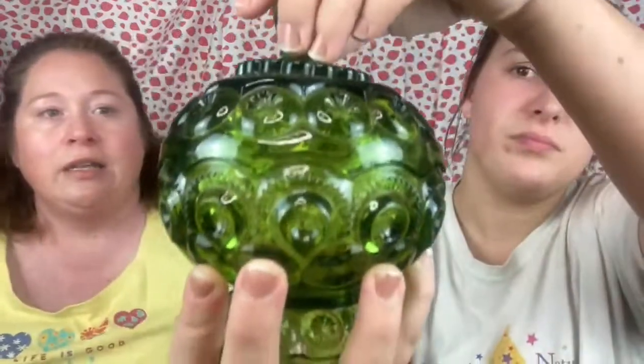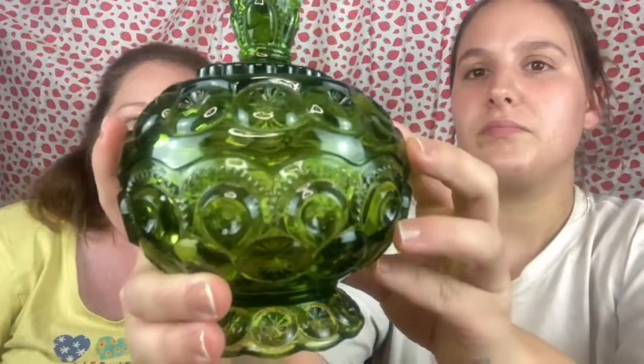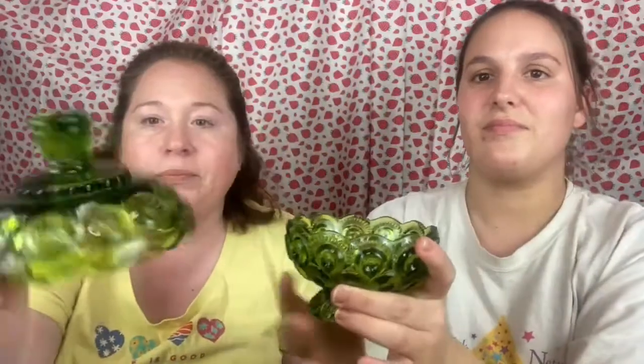Next we have a beautiful green candy dish — it's round, the top comes off, and I want to say this might be the moon and star pattern. I almost want to keep it for myself. It has a cute little scalloped design on the top and just nestles in — it's really pretty. It would be great to sit out for Christmas as a candy bowl or for St. Patrick's Day.